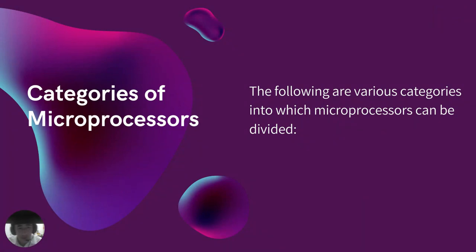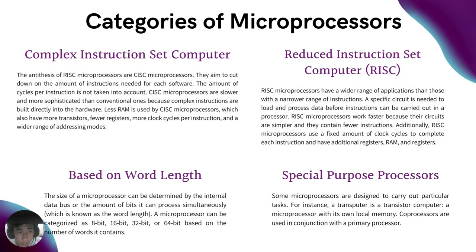What are the categories of microprocessors? The following are the various categories into which microprocessors can be divided. Complex Instruction Set Computer, or CISC: CISC microprocessors aim to cut down on the number of instructions needed for each software program; the number of cycles per instruction is not taken into account. Reduced Instruction Set Computer, or RISC: RISC microprocessors have a wider range of applications and a specific circuit is needed to load and process data before instructions can be carried out. Based on word length: the size of a microprocessor can be determined by the internal data bus or the number of bits it can process simultaneously, known as the word length.